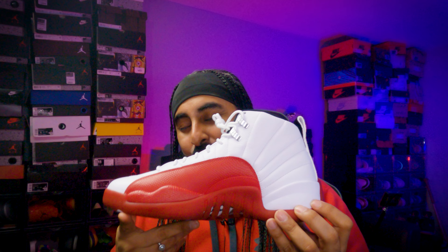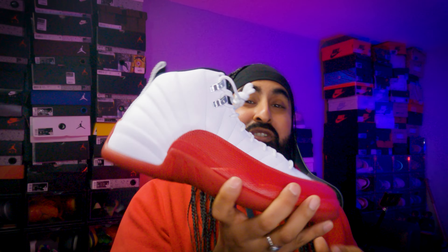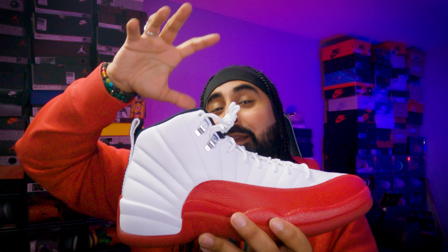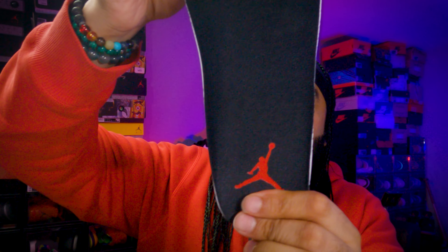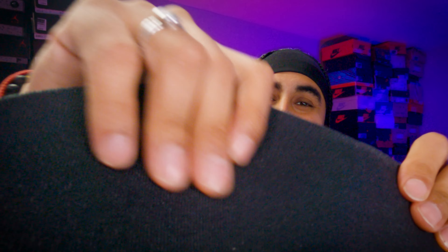Jumpman — this is gorgeous, guys. If you want a Jordan 12, this is the one you need to go for. I love the Flu Games too, but this is a very, very dope sneaker. The inner lining is black. The insole with that red Jumpman colorway felt is nice — thick enough to accommodate your needs. Jordan 12s are so, so nice and honestly so underrated. The red and white Chicago look on any sneaker is absolutely dope. White laces, silver eyelets — this is so, so good. All Jordan 12s come with a liver tongue.